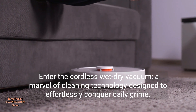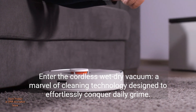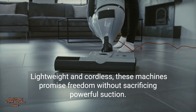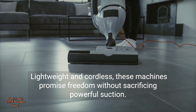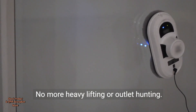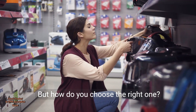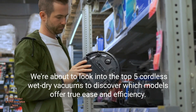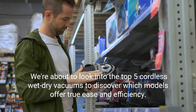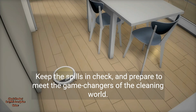A marvel of cleaning technology designed to effortlessly conquer daily grime. Lightweight and cordless, these machines promise freedom without sacrificing powerful suction — no more heavy lifting or outlet hunting. But how do you choose the right one? We're about to look into the top 5 cordless wet-dry vacuums to discover which models offer true ease and efficiency. Keep the spills in check and prepare to meet the game changers of the cleaning world.